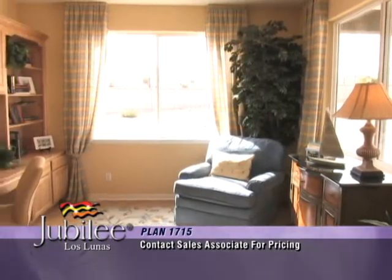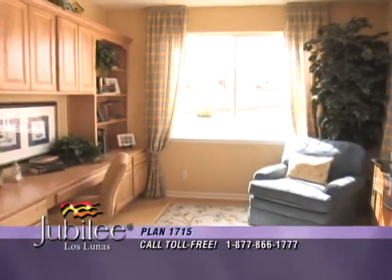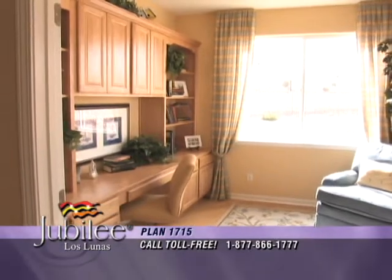Just off the great room you'll find a cozy den, ideal as an office, sewing room, or perhaps an art studio.